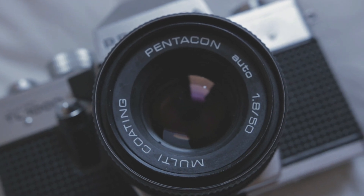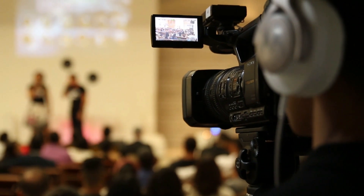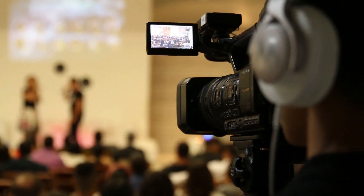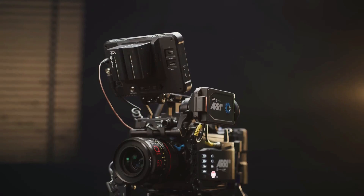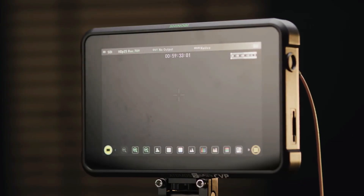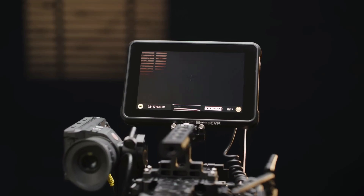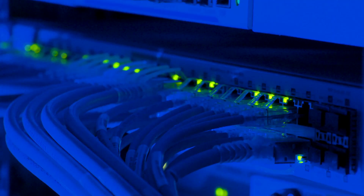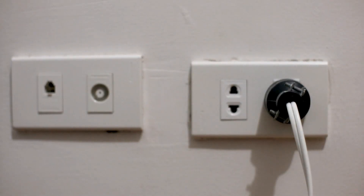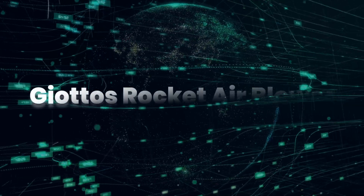Sometimes the LCD or EVF on your camera won't be up to the job, so a monitor will provide a big display of your scene and can be flipped around if you're vlogging. The Shinobi offers a 5-inch LCD, is lightweight so it's perfect with lighter and smaller cameras, and offers advanced features such as being able to store and display LUTs on screen. Connecting to the camera via an HDMI cable, you will need to stock up on batteries when on location, but if you're shooting indoors there's a plugged power option too.